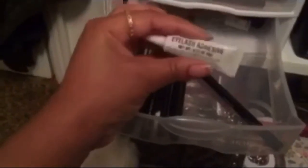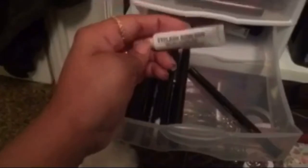This here is an ELF smudge pot. I don't really use it, so I'm going to take the product out and use the container for something else. This lash glue is trash — it's just too sticky and when I take my lashes off, the glue is actually on my natural lashes and it's a pain to get off. So this is going to be trash.